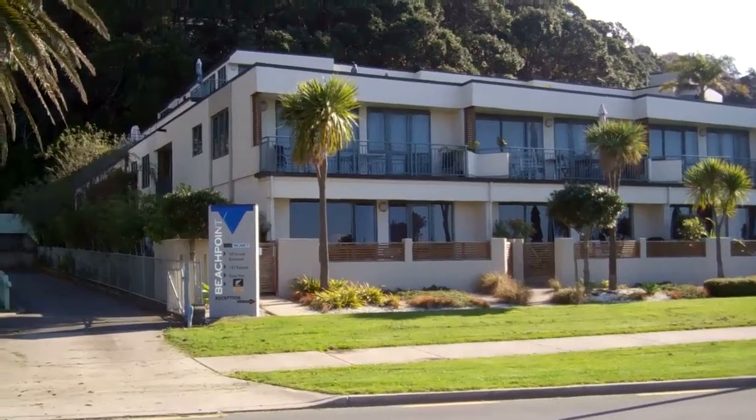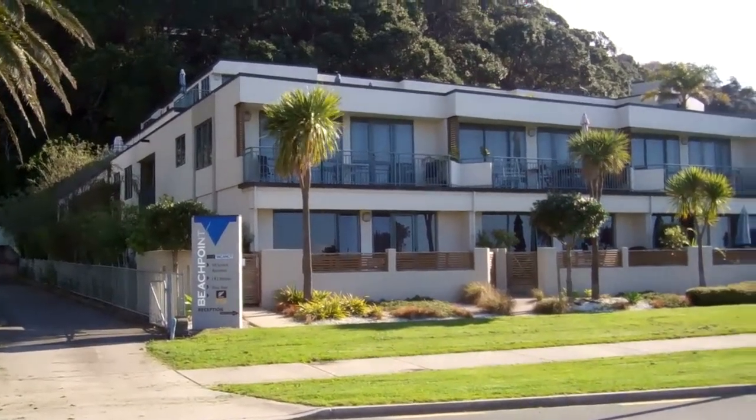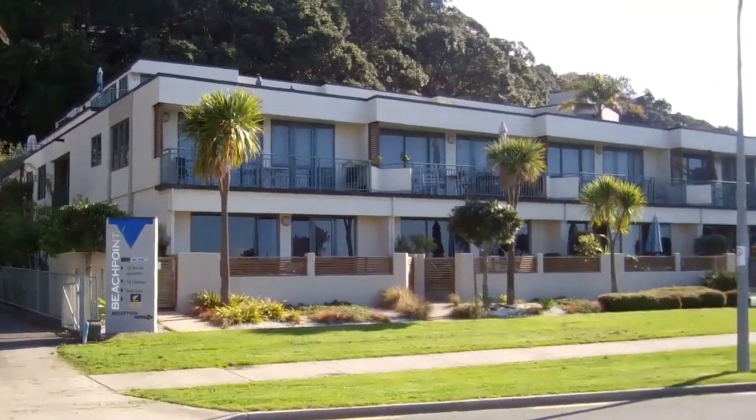Hi, this is Kylie from Professionals. We're at the Beach Point Apartments over at West End in Ahopi.